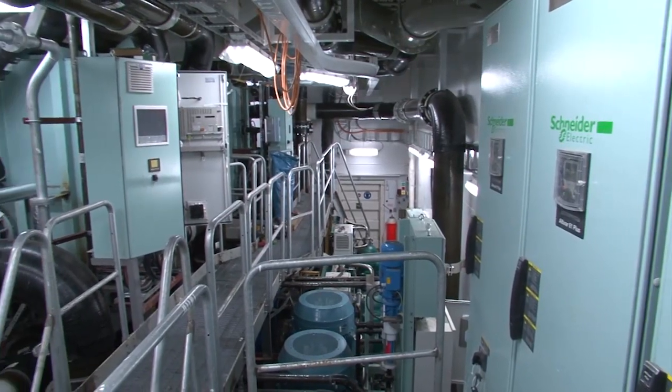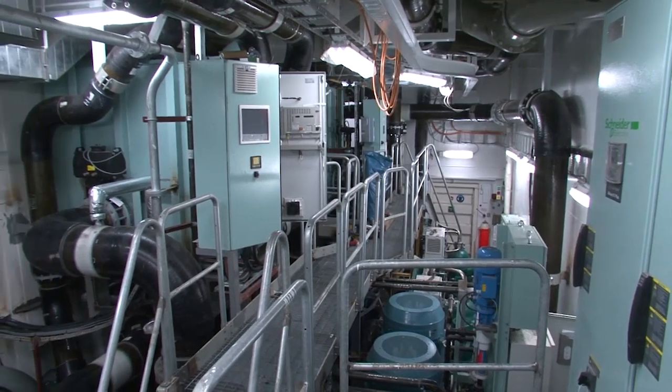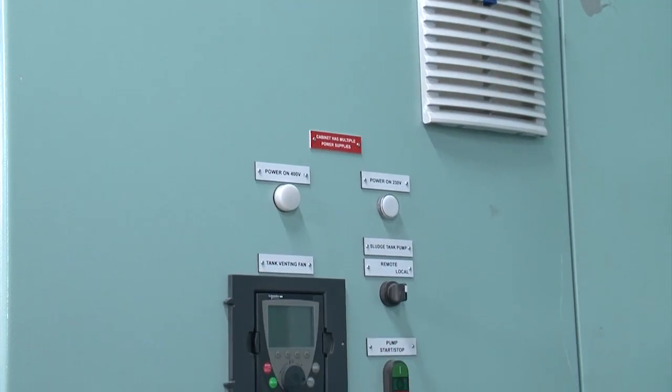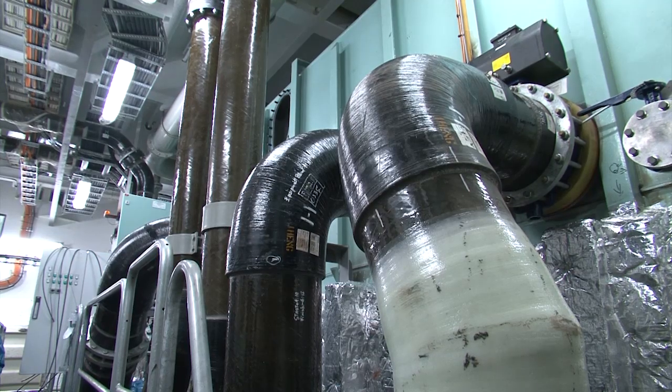BATXLA's turnkey approach allows for one single point of contact throughout any exhaust gas cleaning project and ensures compliance with all existing and upcoming emission regulations. These older vessels, which are built according to old rules and regulations, can get the same competitive edge as the new vessels built now.